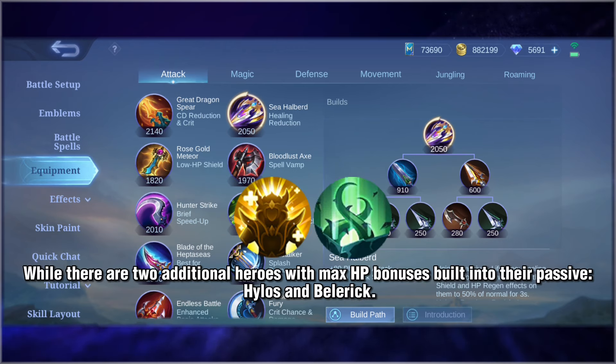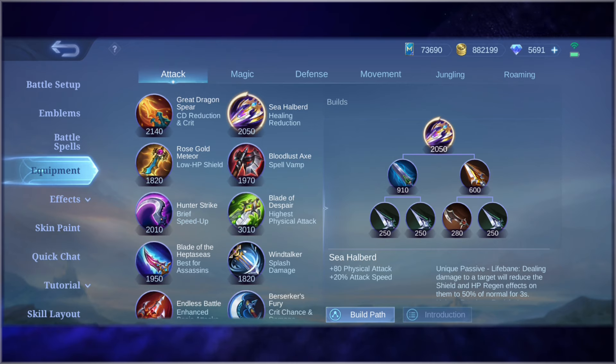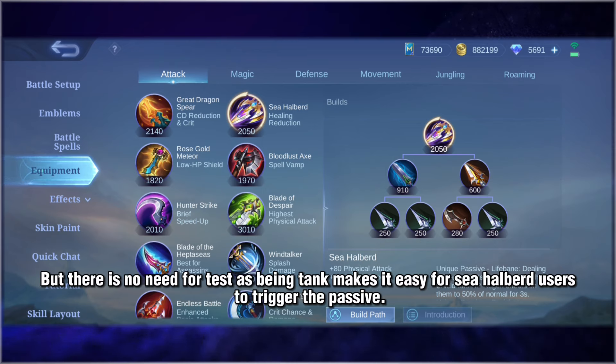There are two additional heroes with max HP bonuses built into their passives: Hylos and Belerik. However, there is no need to test them, as being tanks makes it easy for Sea Halberd users to trigger the passive.